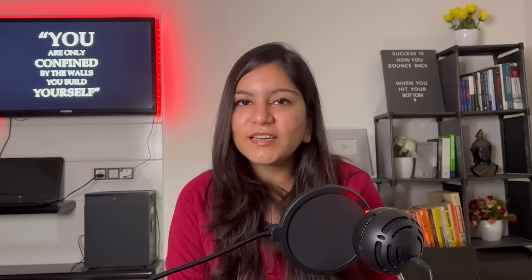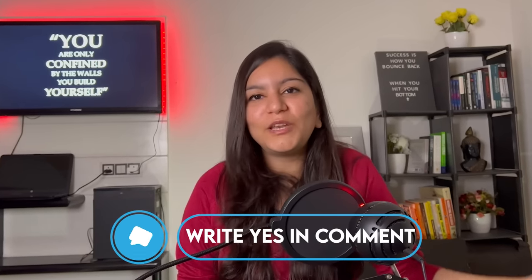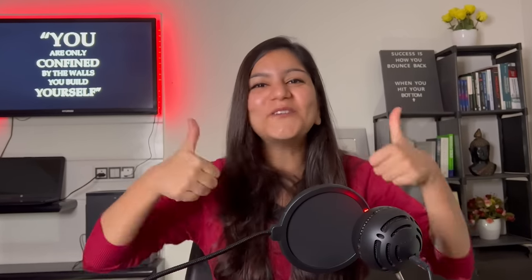I want to research the communication and presentation skill further and find websites and tools to help improve it. If you want to watch that video, please give me feedback by writing 'yes' in the comments so I know how many of you are interested. I truly hope this video is valuable, and if it is, please give me feedback. Thank you so much for watching, guys.